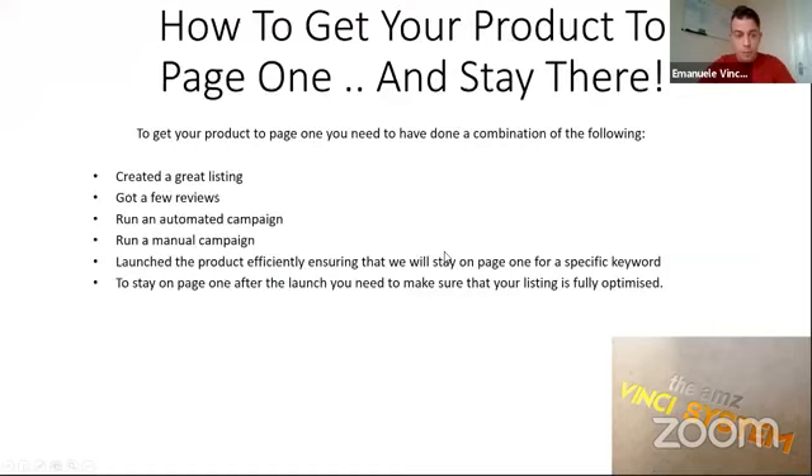So how to get your product to page one and stay there. To get your product to page one, you need to have done a combination of things first — you just don't put a product on Amazon and expect it to be on the very first page as soon as you created it. You need to make sure you've created a great listing, got reviews, run automated and manual campaigns, and launched the product efficiently, ensuring that you will stay on page one for a specific keyword even after the launch.